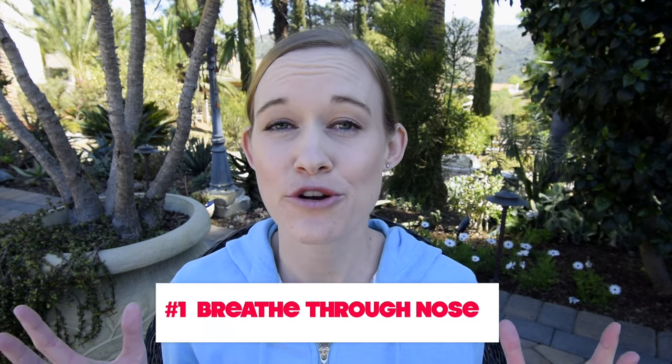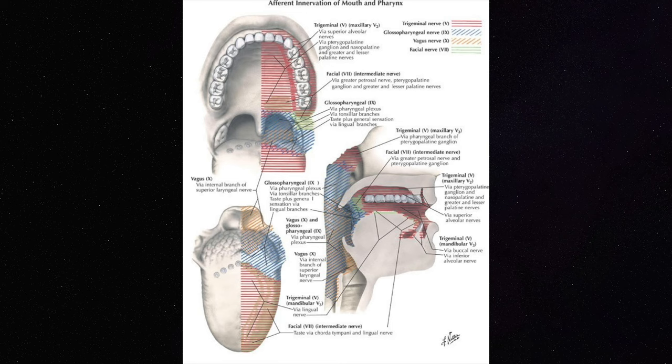Number one: breathe through your nose. This is a common tip to help with gagging. When you're breathing through your mouth, the air going across the roof of your mouth can actually tickle it and induce the gagging effect, so try your best to breathe through your nose.